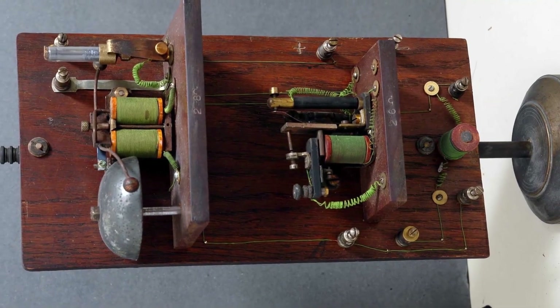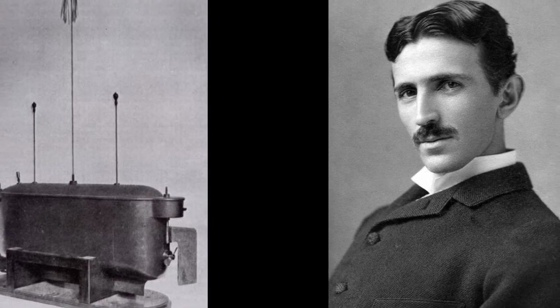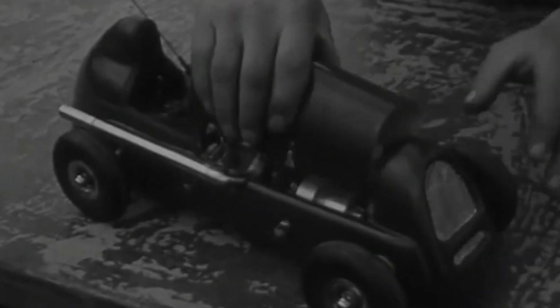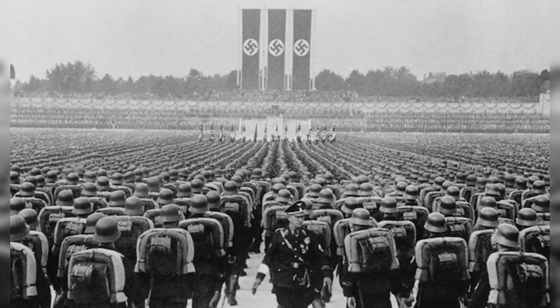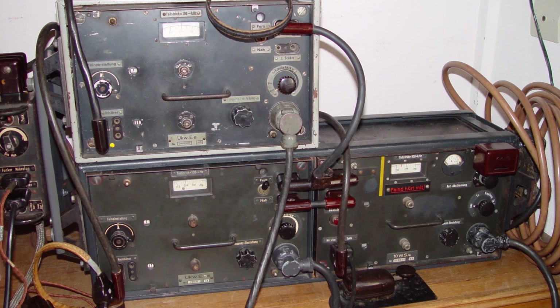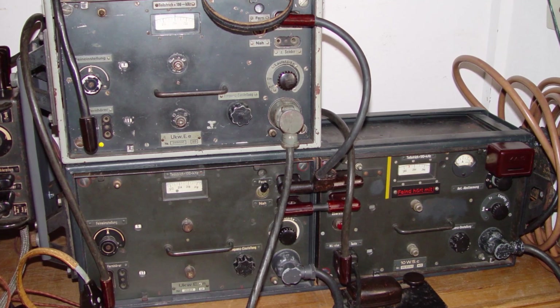Remote-controlled vehicles weren't invented for fun — they were built for warfare. The earliest radio-controlled machines appeared in the early 20th century, with military applications taking priority. During World War II, Germany experimented with radio-controlled tanks and explosive boats, designed to strike targets remotely. These machines were built for destruction, not entertainment.